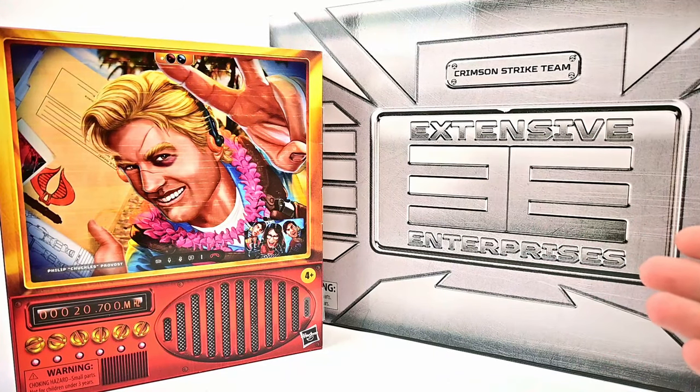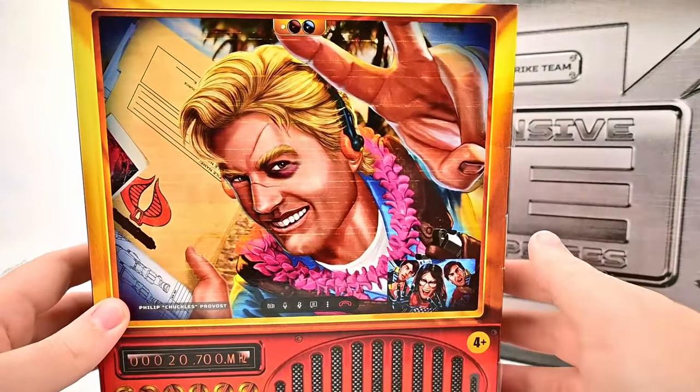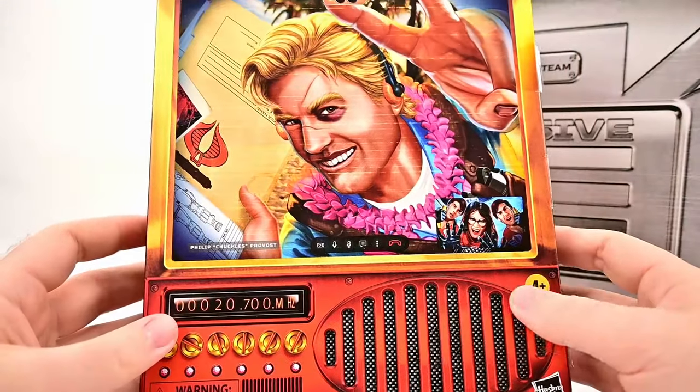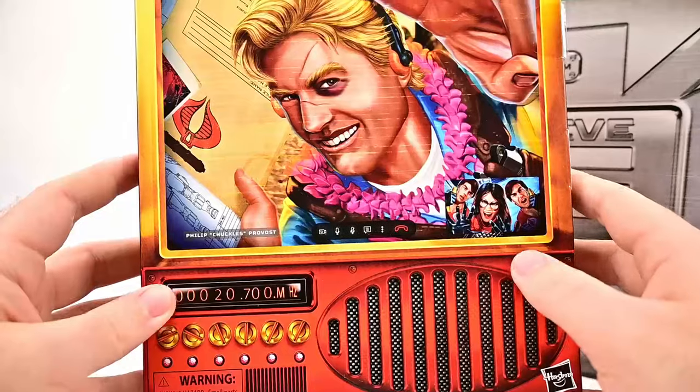What is going on everybody? Today we're looking at the Hasbro GI Joe Classified Series con exclusives for 2023. First up we have the SDCC Chuckles figure, which looks pretty cool with these awesome box designs they do for Comic-Con. Not exactly sure what this is supposed to be — like a TV, a speaker, or some sort of security camera type thing.